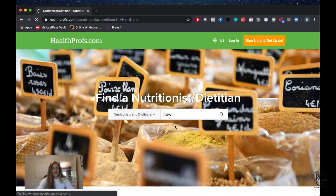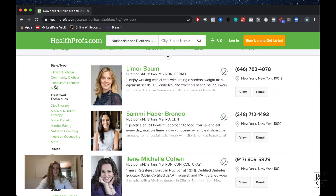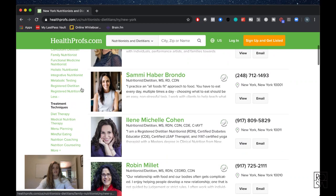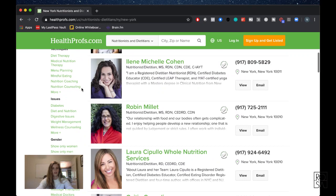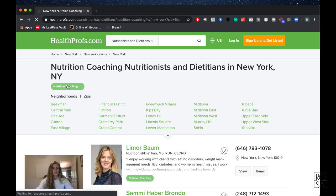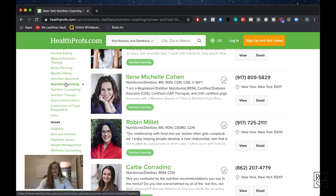I've set the search to nutritionists and dietitians in New York City. From the client perspective, here's how they can search — we've got clinical dietitian, clinical nutritionist, and all kinds of different options. You can also look at different treatment techniques. Notice when you click on one of these — if people select all of them, what sometimes happens is that you don't stand out at all.